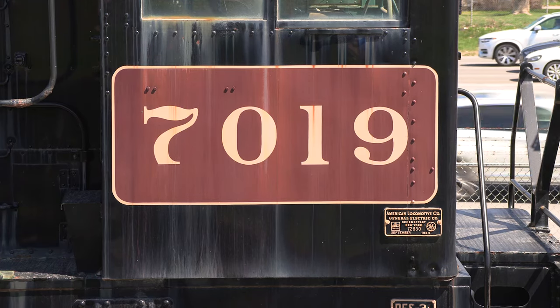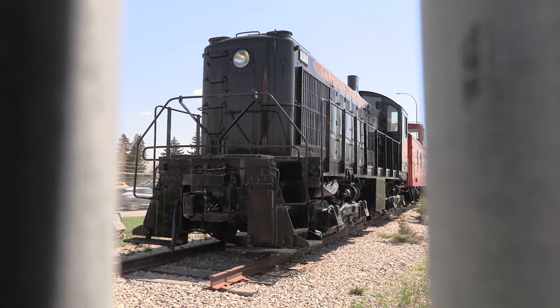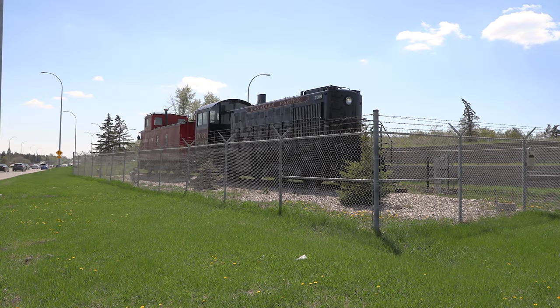This locomotive wasn't designed to pull massive freight drags over the mountain grades, nor was it destined to lead hot-shot passenger trains through the vast Canadian prairies. This compact little workhorse was built for a much more important task: assembling those big freight trains in the busy rail yards so the freight cars could be delivered to points across the country.